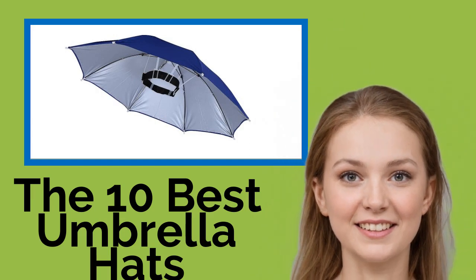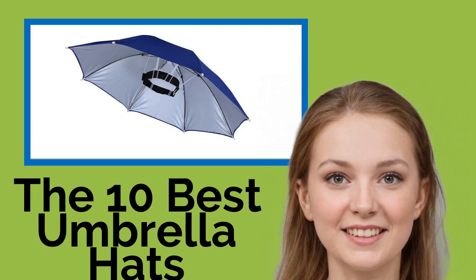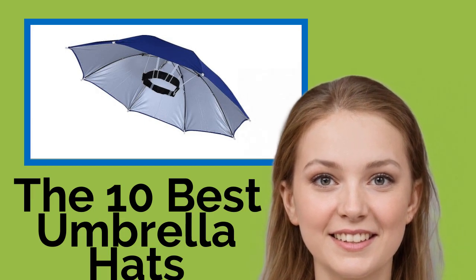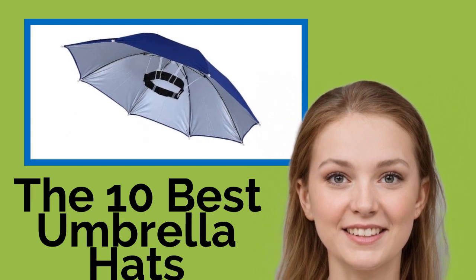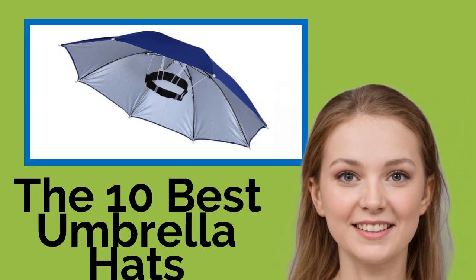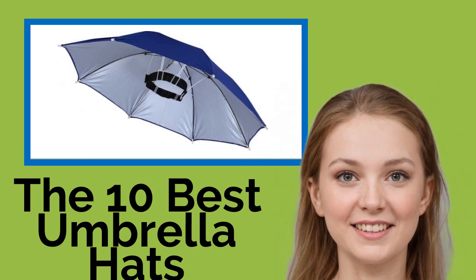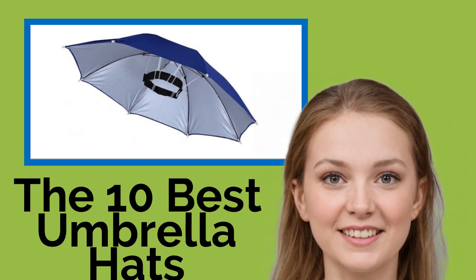The 10 Best Umbrella Hats. There's nothing worse than getting completely soaked in an unexpected burst of rain. But using a regular umbrella can be cumbersome, especially if you're carrying groceries or trying to open the door to your car. Luckily, these fun hats are a hands-free solution. They might look a bit silly, but they will keep you nice and dry. You could also use one to stay out of the sun on a hot day.